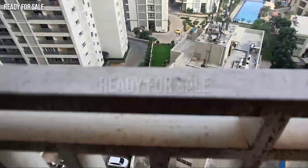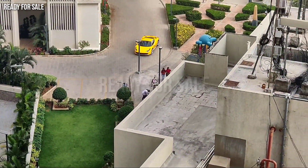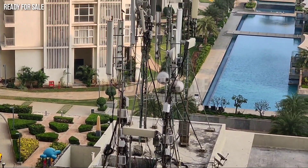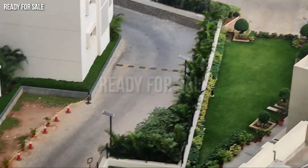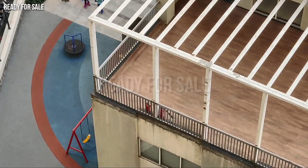The price is 1.75 crores. This is not a fixed price; it is a closing price of 1.75 crores. If you are interested, you can contact us on WhatsApp and visit us.